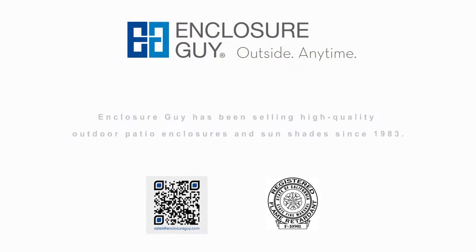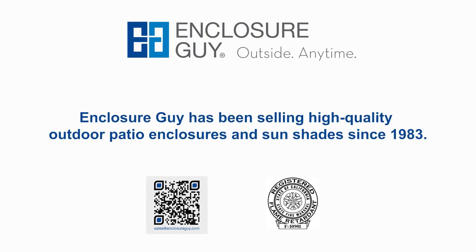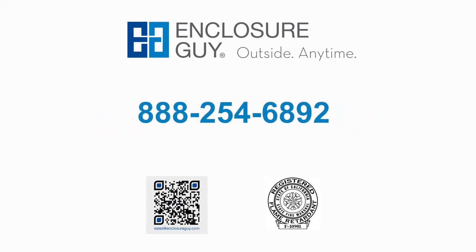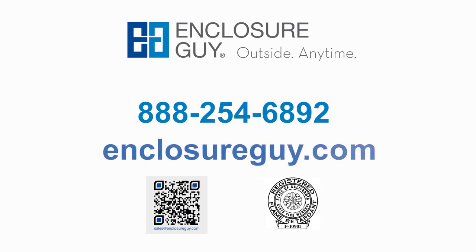Contact Enclosure Guy. Enclosure Guy has been selling high-quality outdoor patio enclosures and sunshades since 1983. To learn more or order enclosures like the ones we've mentioned, please call 888-254-6892 or get a quick quote online.